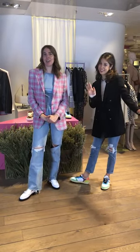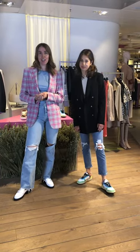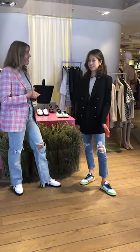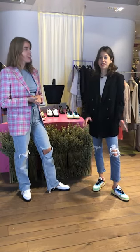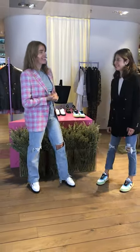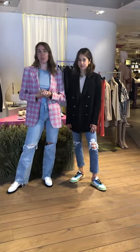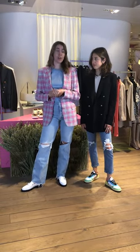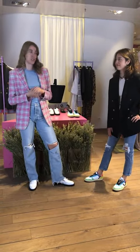Hello guys! Guten Tag! Bonjour! Welcome to our second Bon Genie live shopping. I'm Elena, working at Bon Genie in Geneva. And this is Lena — a loyal client who loves the store and its amazing brands. If you have any questions, don't be shy to ask. We'll answer in French, English, and even Dutch. And if you buy anything today, don't forget to use the promo code BGLIKE2.